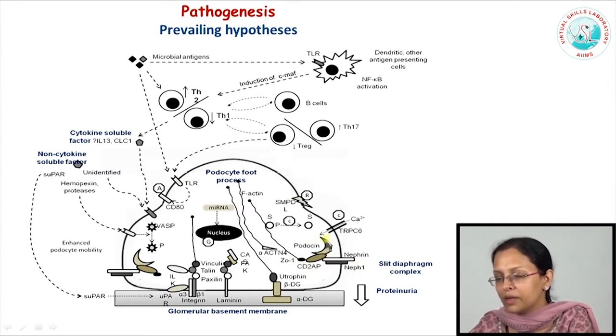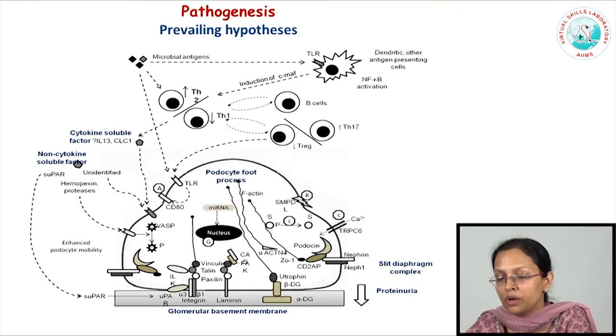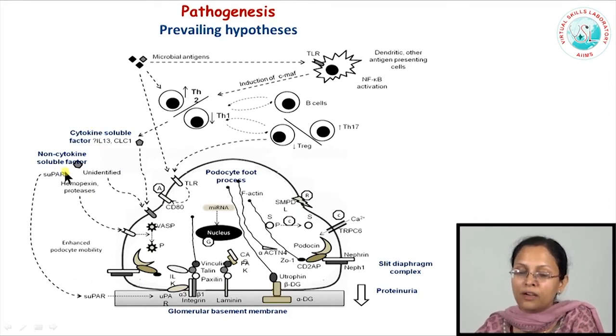The slit diaphragm complex consists of two podocyte foot processes interdigitating by means of key proteins such as nephrin, which form a diaphragm across which filtration should not happen. Nephrin is linked to other cytoskeletal proteins such as podocin, CD2AP, and ZO1, which interact with the actin cytoskeleton. The actin cytoskeleton in turn is maintained in a stable state by proteins such as synaptopodin, phosphorylation of which might cause disturbance of the cytoskeleton. The slit diaphragm proteins and cytoskeleton also interact with other proteins linked to the glomerular basement membrane, including integrins and laminins. There are hypotheses that soluble factors such as soluble urokinase plasminogen activator receptor (suPAR) might affect these integrins and cause disruption of the actin cytoskeleton.